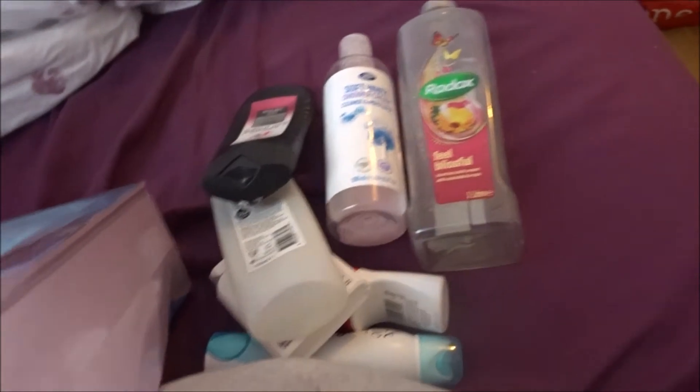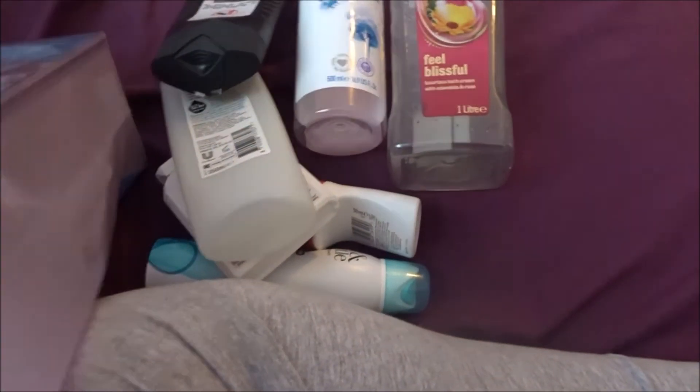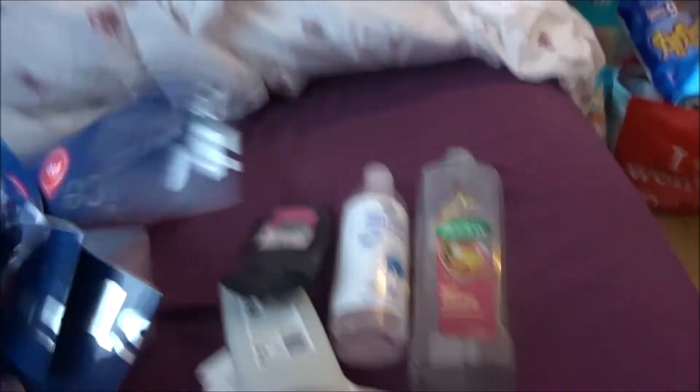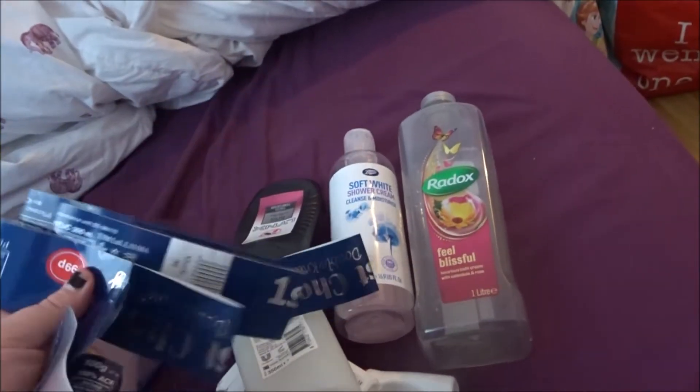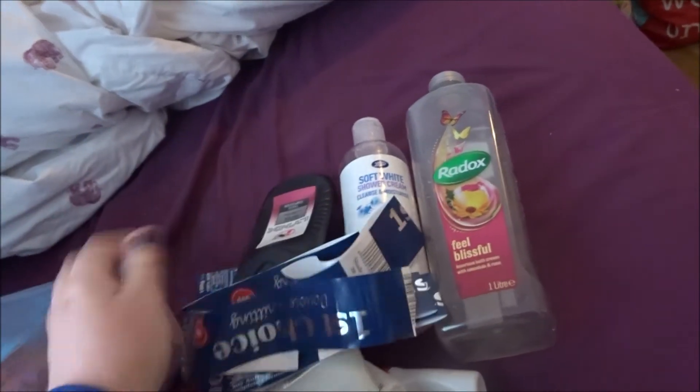Shower gel. And then these, which are literally the wrappers off wool — I'm not going to include them anyway because it's stuff I used up. It was a whole blanket I made for my dad. So that's six wools of wool.